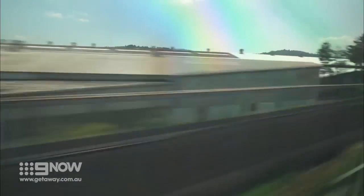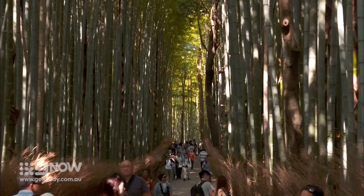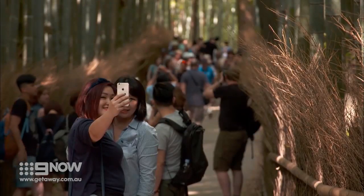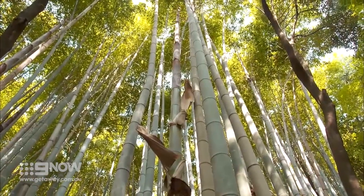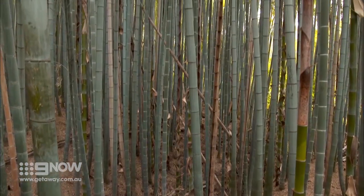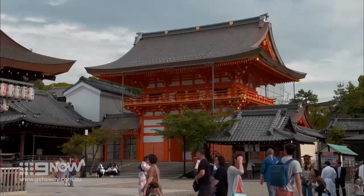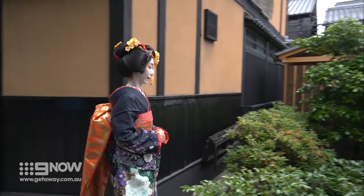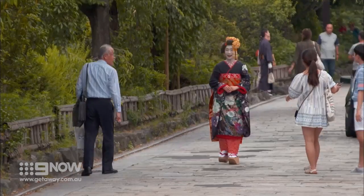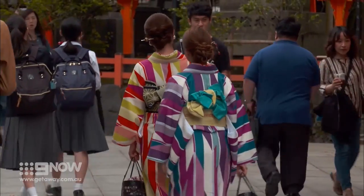After just enough time to take in the scenery whizzing past, we've arrived in the ancient city of Kyoto and one of its most prized natural attractions. This is one of Kyoto's — and indeed Japan's — most photographed spots, believed to have been planted many centuries ago to protect surrounding temples from evil spirits. As a former capital, Kyoto is still the home of many ancient Japanese traditions, and foremost is the tea ceremony.